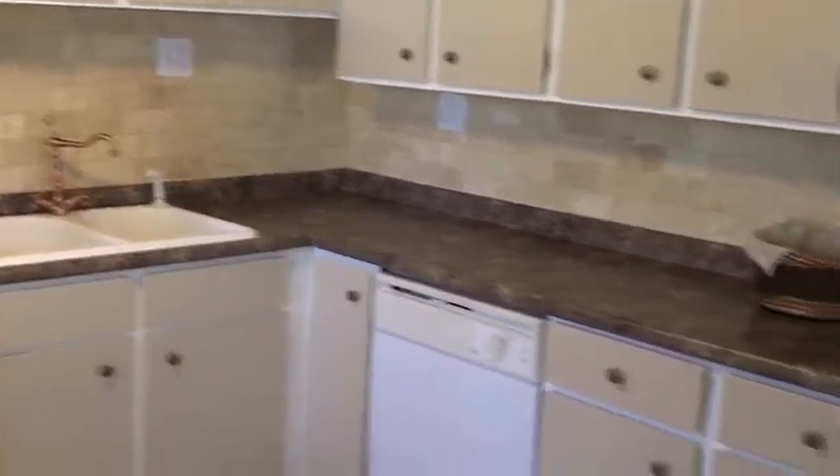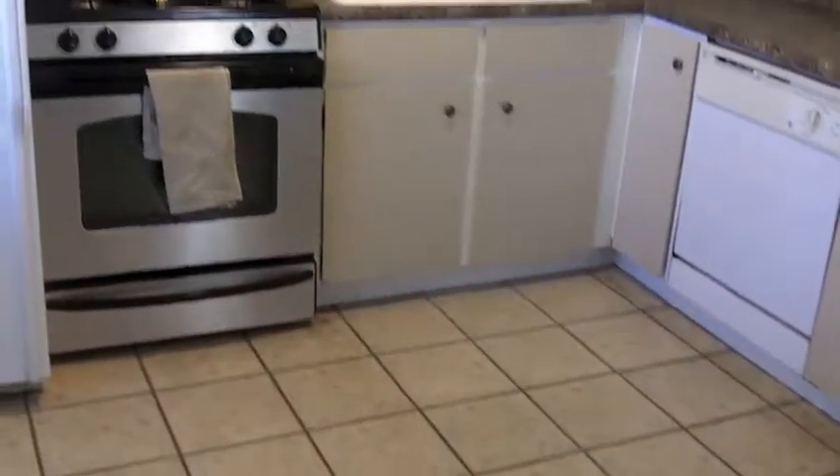A nice unique faucet, plenty of cabinet space, cupboard space. Great home. Here we are in the backyard — nice deck.